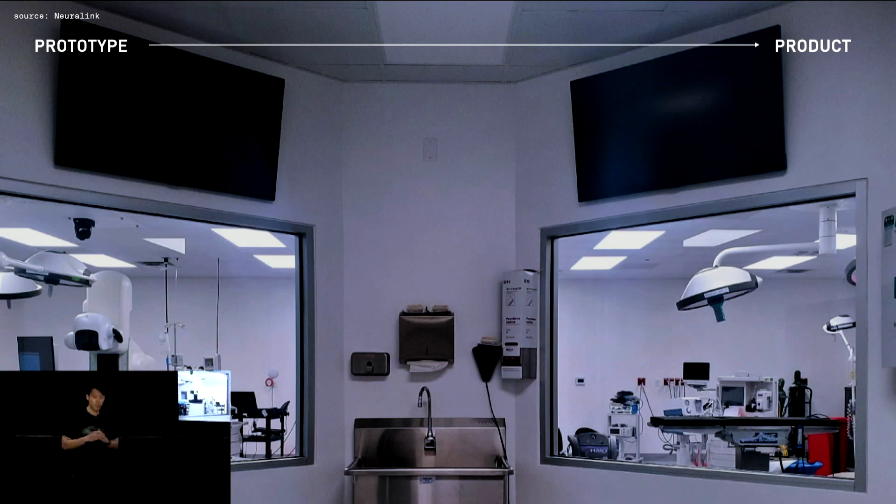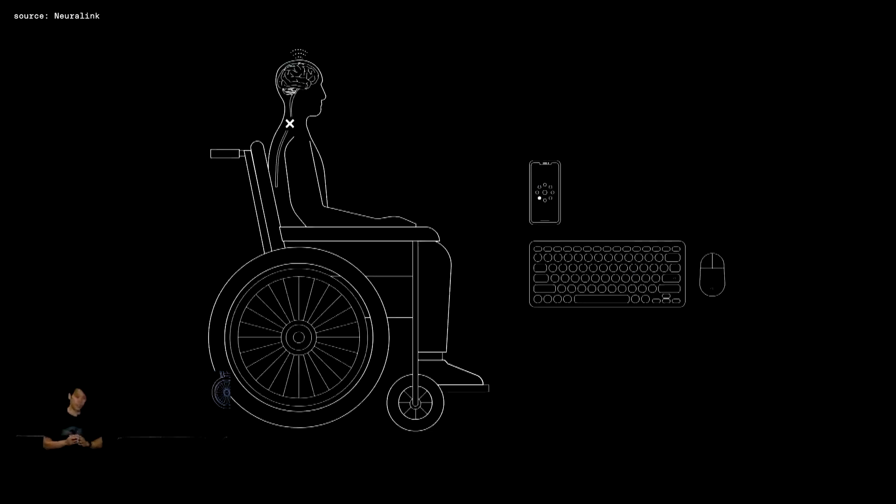We've also scaled up our surgery capabilities. We now have our own dedicated OR — in fact, a double OR in Austin — and this is just a stepping stone before we eventually build our own Neuralink clinic. With this product, N1 and R1, our initial goal is to help people with paralysis from complete spinal cord injury regain their digital freedom by enabling them to use their devices as good as, if not better than, they could before the injury.